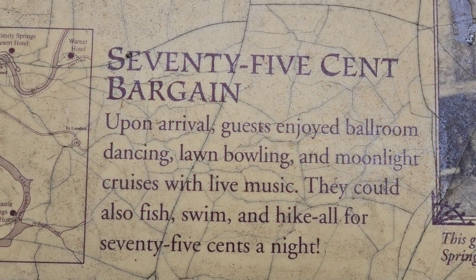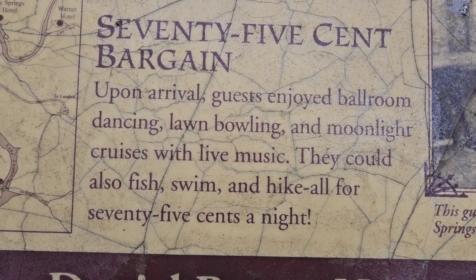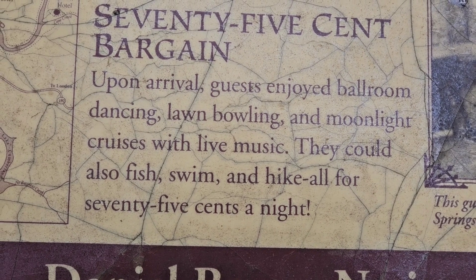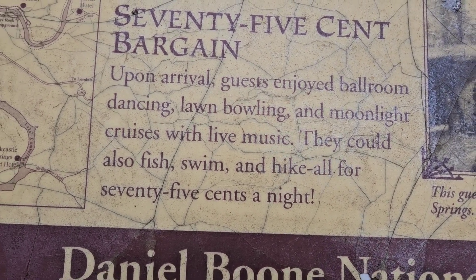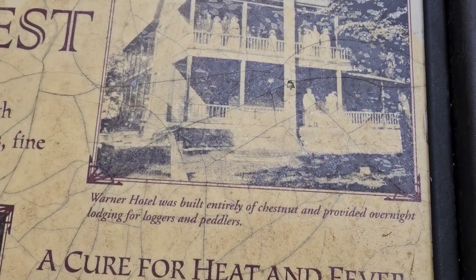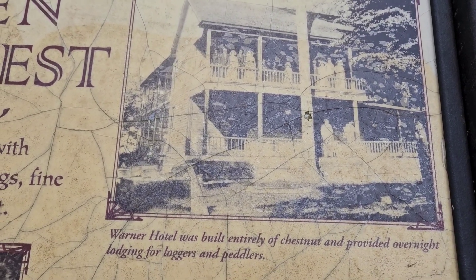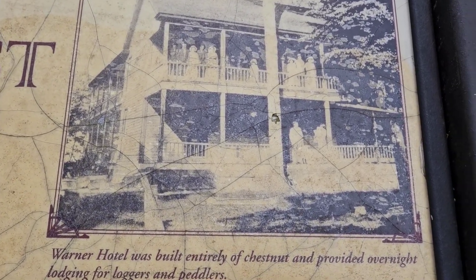For a 75-cent bargain upon arrival, guests enjoyed ballroom dancing, lawn bowling, and moonlight cruises with live music. They could also fish, swim, and hike — all for 75 cents a night. Here's a picture of the Warner Hotel, built entirely out of chestnut and providing overnight lodging for loggers and peddlers. That was over near where the mouth of Cane Creek empties into the Rock Castle.